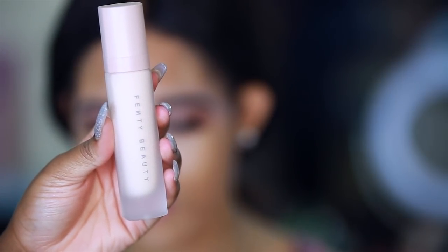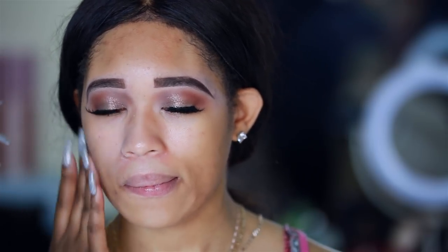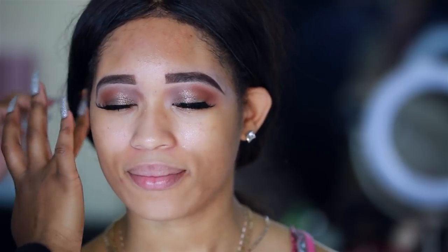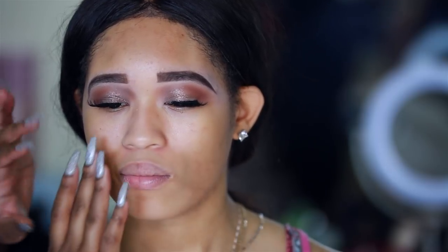Now we're starting Deja's look. We're first going to start off with the Pro Filter Instant Retouch Primer — it has like a liquid consistency to it. It seems to be blending out pretty good; I may have used a little too much. Deja has a pretty normal skin type while my skin is oily, so you'll get to see it on different skin tones as well as different skin types. Right off the bat I'm not seeing any difference in her pores, but I definitely do feel a difference — her skin feels a lot more smooth.